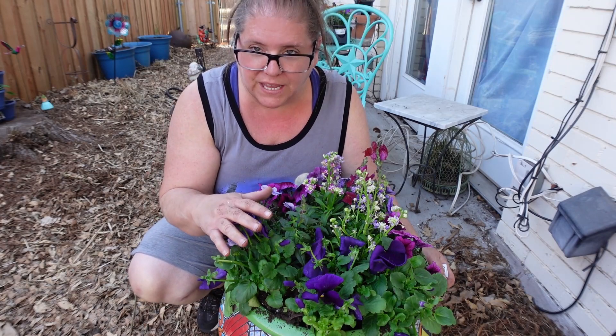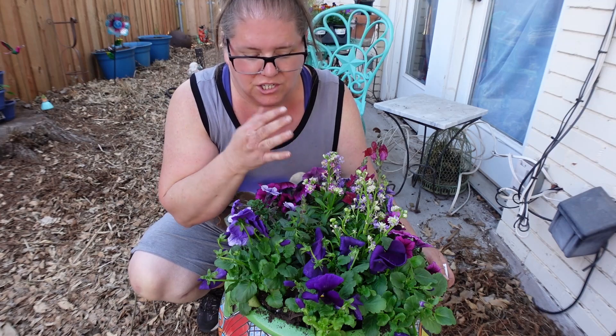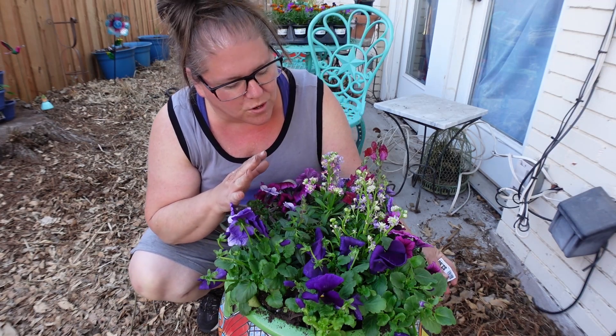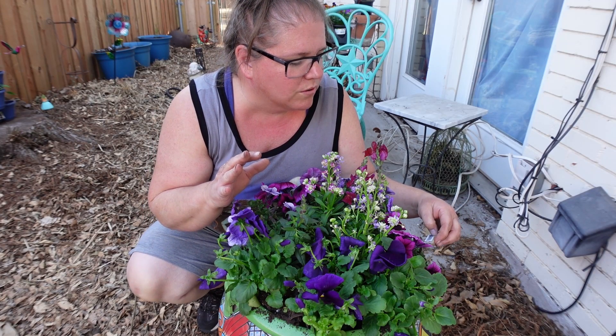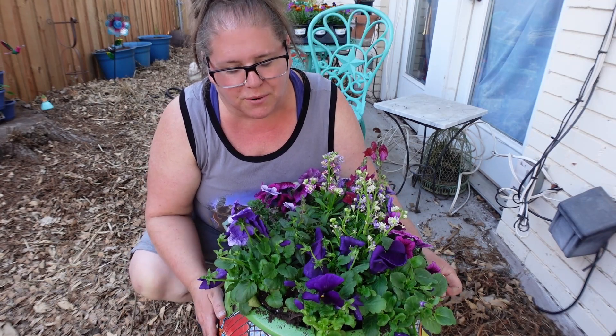But in this beautiful pot we have purple pansies, we have purple and pink petunias, burgundy snapdragons. And this one is new and it's a pink and purple — hopefully I am saying it right — matabola. I don't know, I'll look it up and make sure I pronounce it correctly.